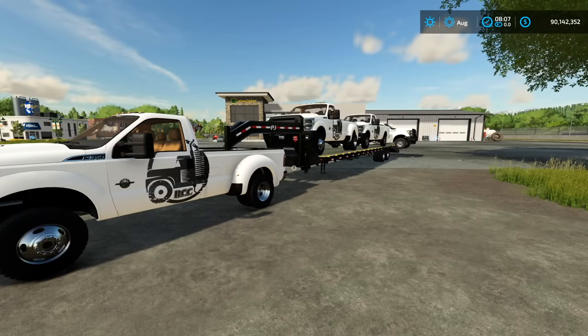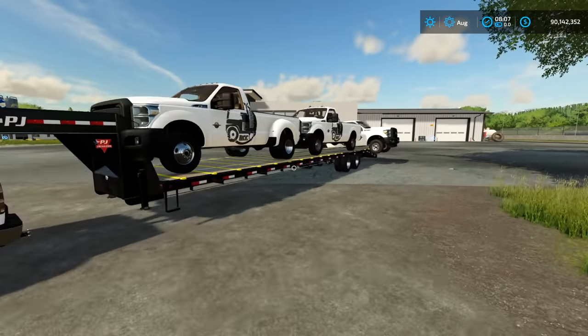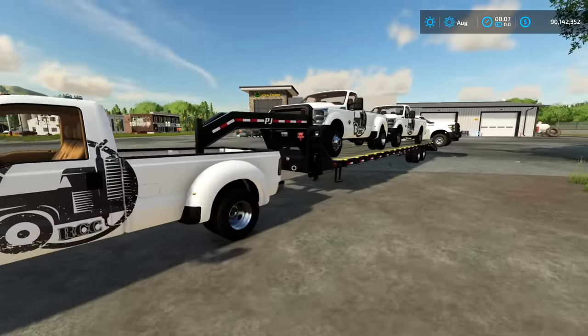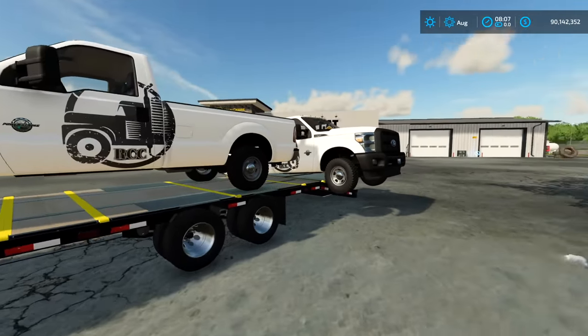To start off the video, we have four different work trucks. They are stock as heck — we just got back from the Ford dealership. They all have RCC decals on them. You got the RCC decal, Roll and Gold Customs on the front and the side. We got two duallys and two single rear wheel trucks.